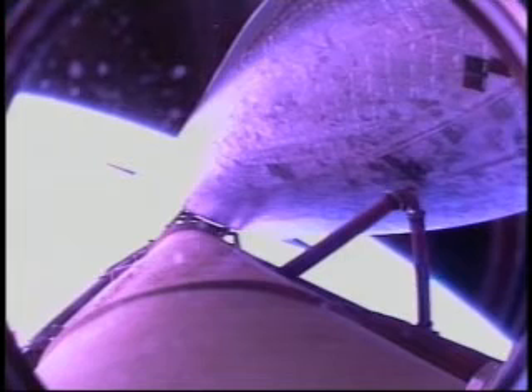Less than two minutes of powered flight remaining. Atlantis now 498 miles downrange from the Kennedy Space Center, traveling 11,000 miles an hour. Atlantis, single engine press 104. Atlantis copies, single engine press 104. About 20 seconds from now, the main engines will once again be throttled down to limit the stress on the shuttle and its seven crew members to that of three times the effect of gravity. Atlantis currently traveling at a speed of about four miles a second.